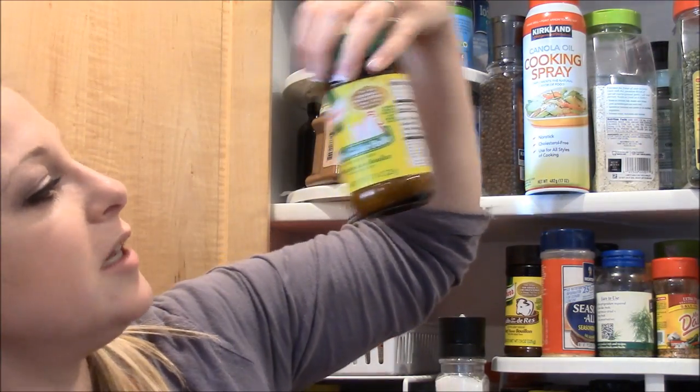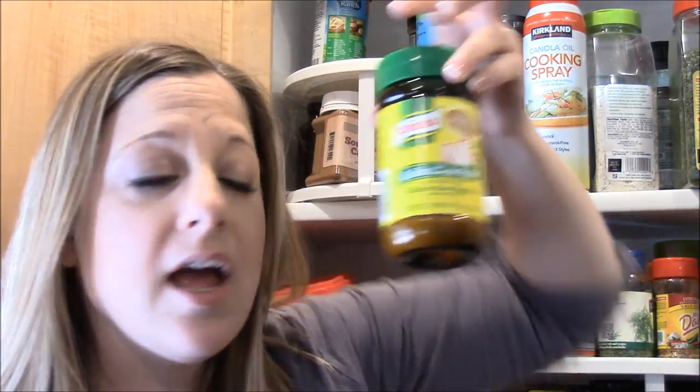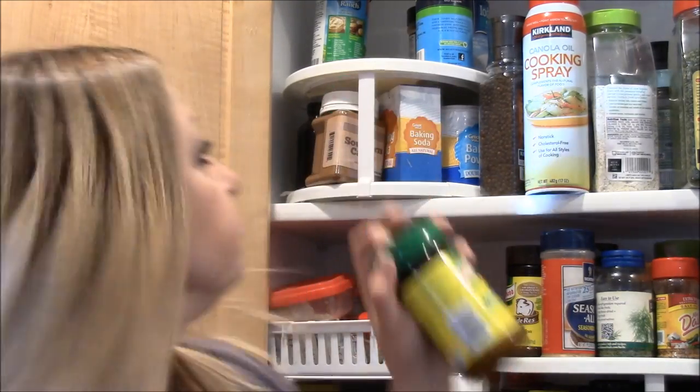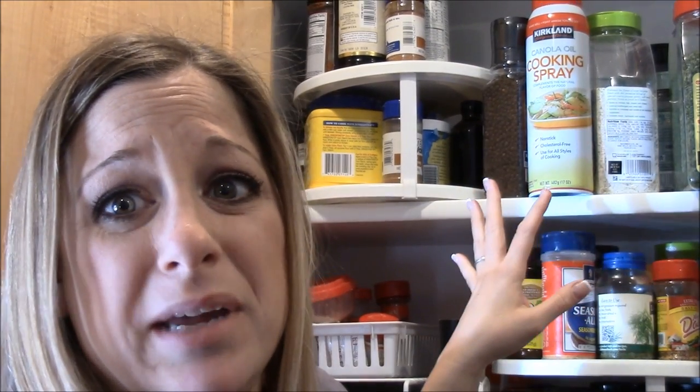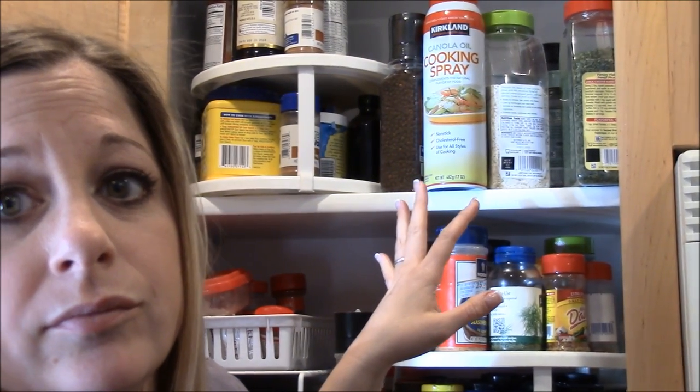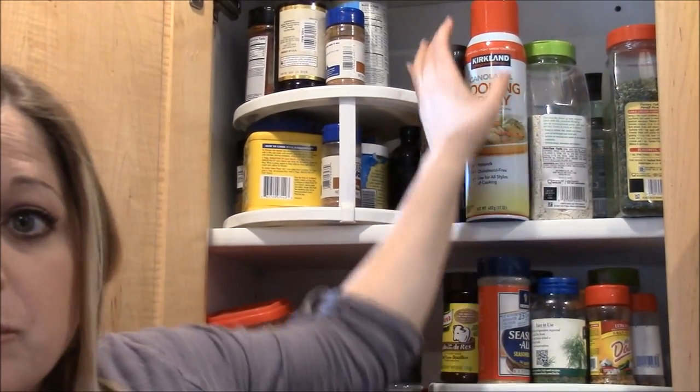I have chicken-flavored bouillon — I prefer the powder versus the cubes. Over on this side are more of my big guys, the stuff you can get at Costco. I also have some cooking spray.